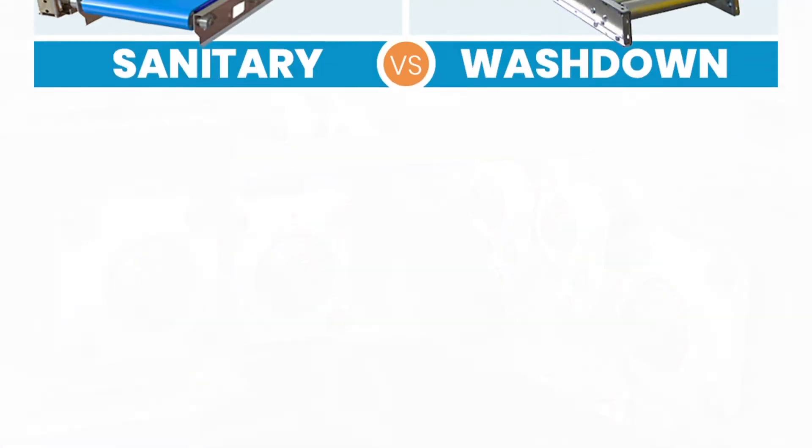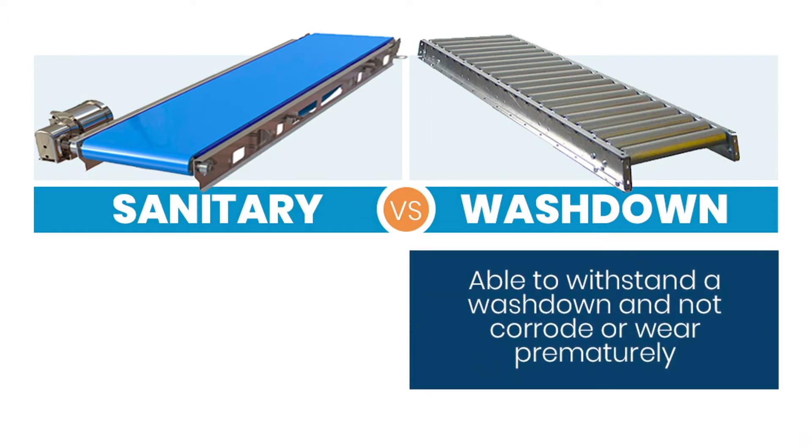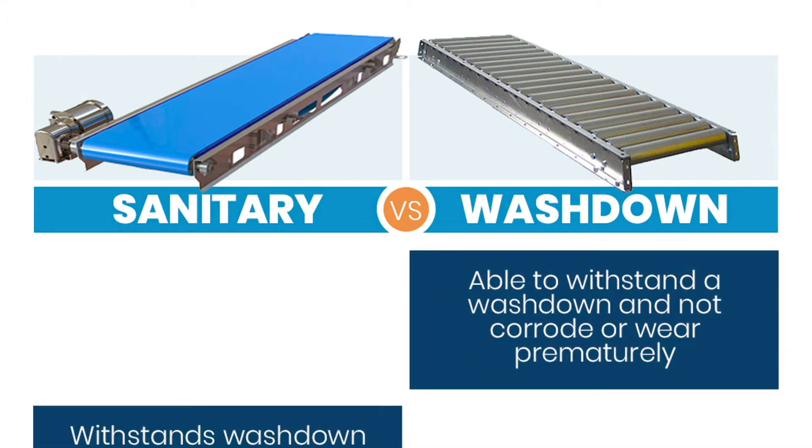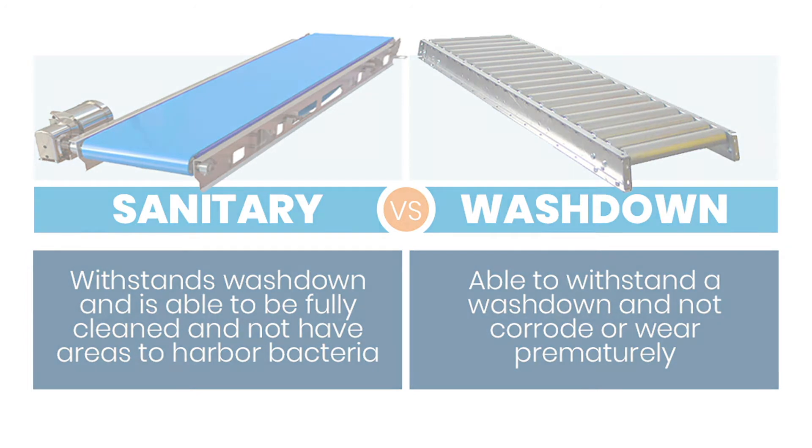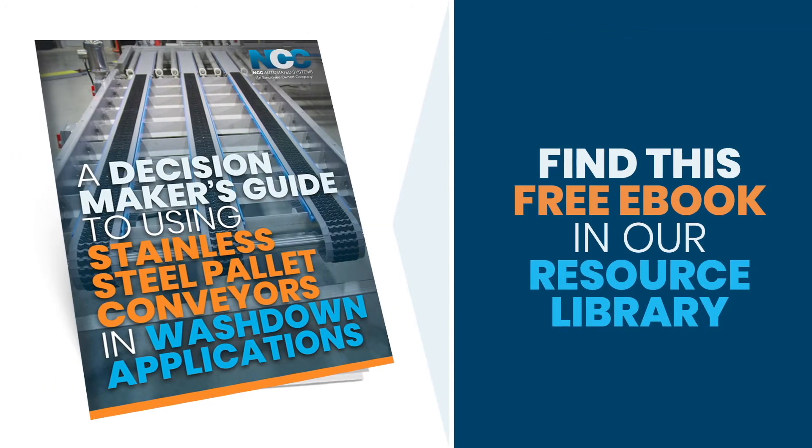It really comes down to this: washdown applications are able to withstand frequent washdown without corroding or wearing prematurely, while sanitary applications can withstand those same stringent conditions and are able to be fully cleaned without areas that harbor bacteria. In either type of application — true sanitary or washdown compatible — a stainless steel conveyor is typically the best solution.